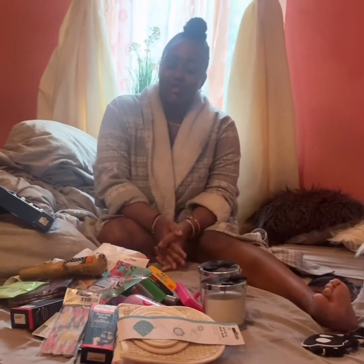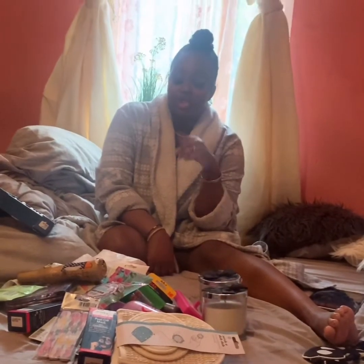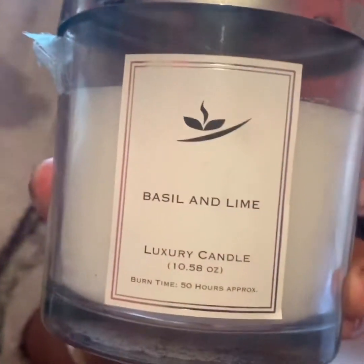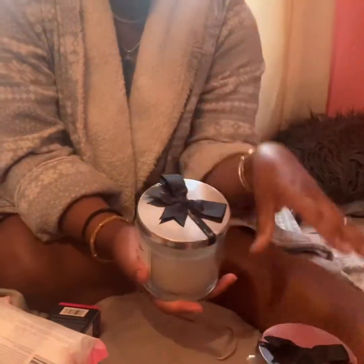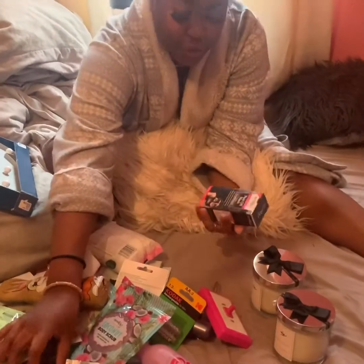Hi guys, welcome back to my channel. As you saw today, we went shopping — it was a bit of a shopping haul. We went to Poundland, and as you know from my previous video yesterday we went to Pound Stretcher, so now we're going to be comparing what store is better. I've brought candles — I love white and grey, obsessed with white and grey, that's the theme of my room. I brought two of these to go on my vanity table, and three of these.